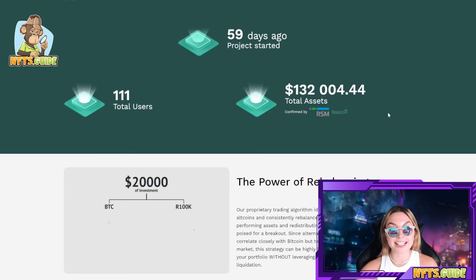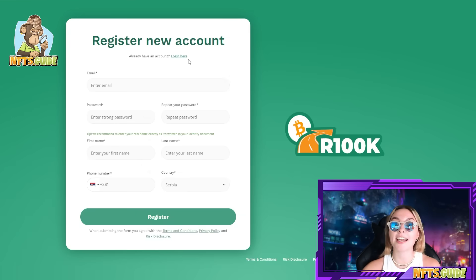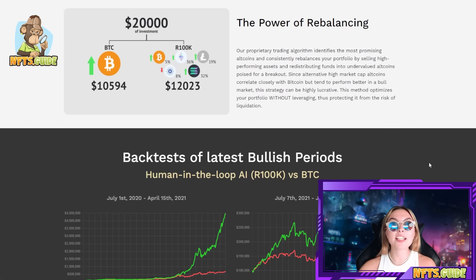This project started 59 days ago and has 111 total users at the moment, but they are growing rapidly so register as soon as possible. Total assets are visible on the dashboard. Here is something important — the power of rebalancing. Their proprietary trading algorithm identifies the most promising altcoins and consistently rebalances your portfolio by selling high-performing assets and redistributing funds into undervalued altcoins poised for a breakout.